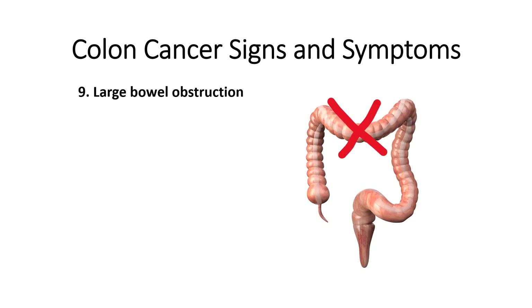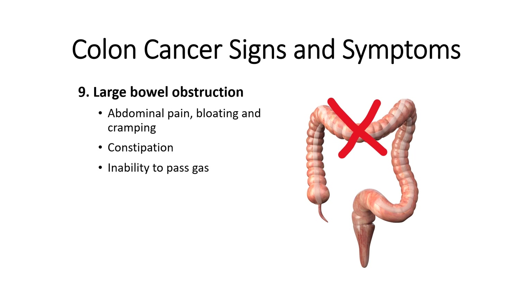Number nine is large bowel obstruction, which is common with left-sided colon tumors. Signs and symptoms of large bowel obstruction include abdominal pain, bloating and cramping, constipation which can range from a decrease in frequency to no bowel movement at all, inability to pass gas, loss of appetite, nausea and vomiting, and lastly, fever, which occurs due to bowel perforation — a hole that can develop through the wall of the large intestine.